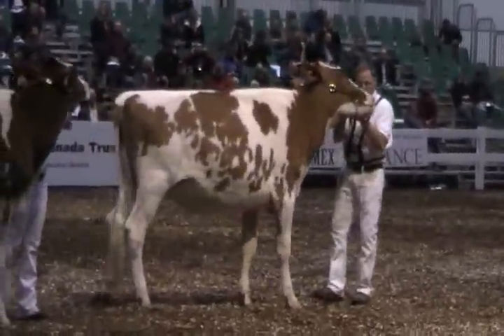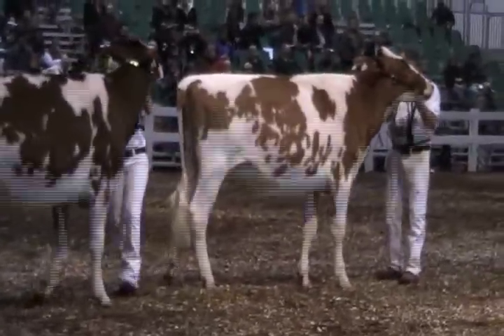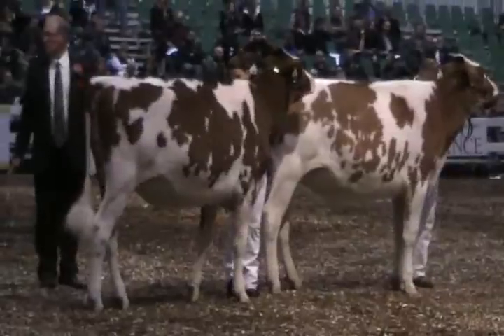The heifer in third over the heifer in fourth — I give a vintage. She's a little more heifer. She's got more spring in her rib, depth in flank and rear rib over this well-balanced calf coming in fourth.